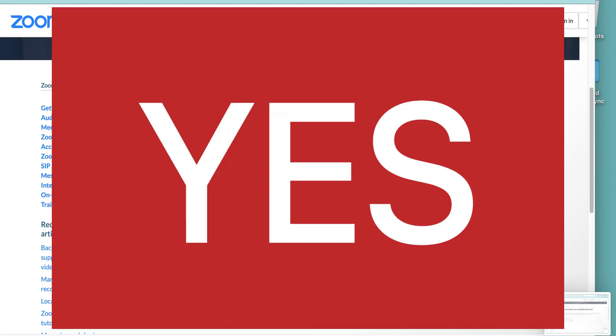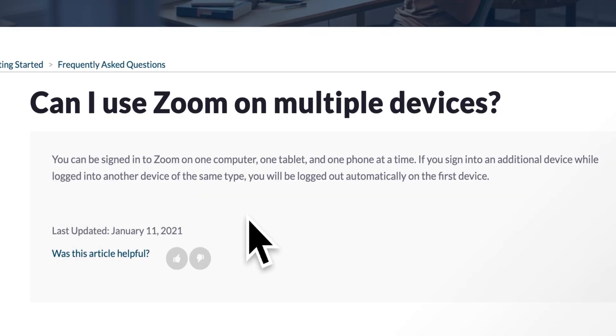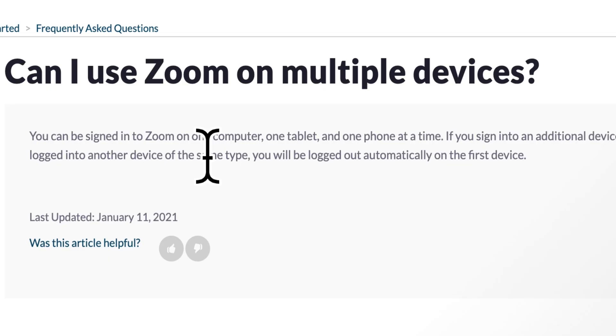The short answer is yes, you can do that. However, if you join the same meeting on another device of the same type — for example, you're on a laptop and then you log in on a different laptop — the first one will be logged out automatically.